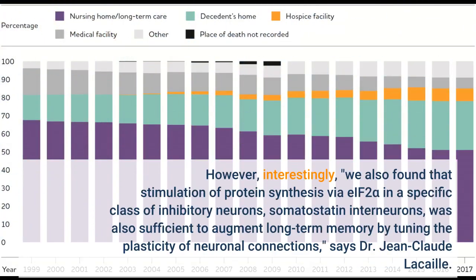However, interestingly, we also found that stimulation of protein synthesis via eIF2α in a specific class of inhibitory neurons — somatostatin interneurons — was also sufficient to augment long-term memory by tuning the plasticity of neuronal connections, says Dr. Jean-Claude Lekai.